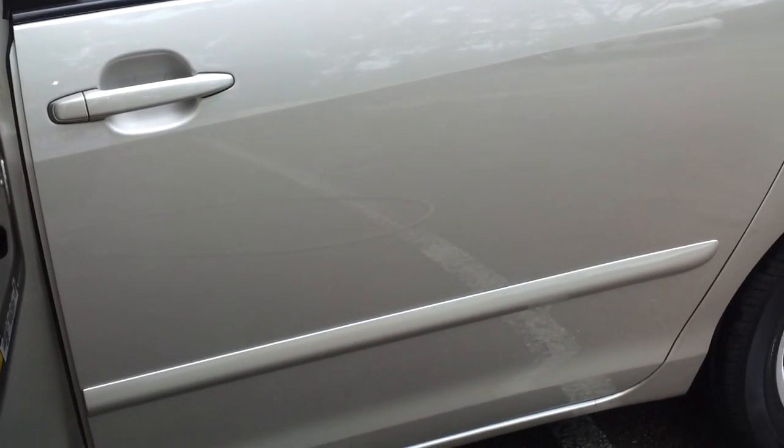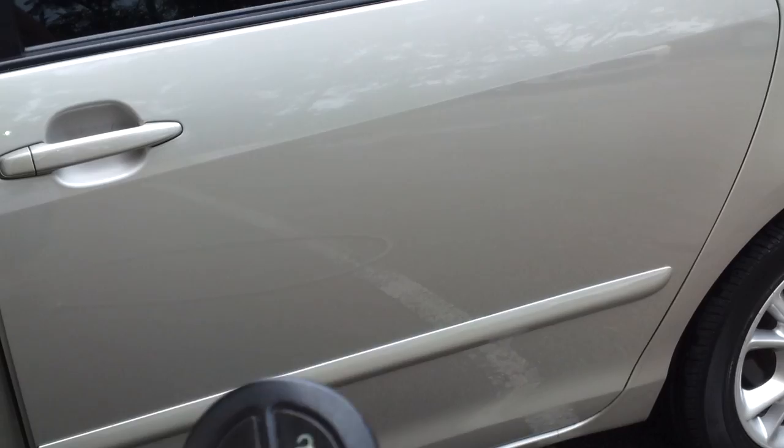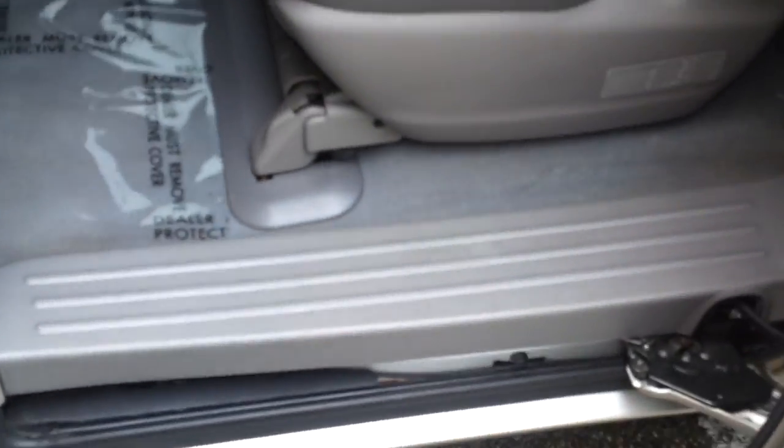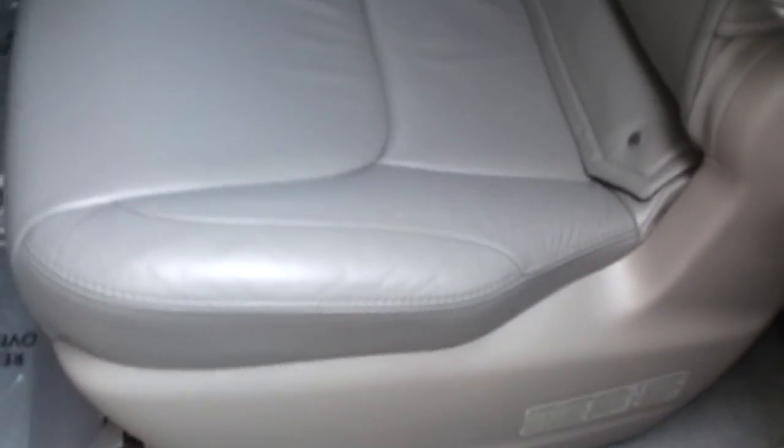Now we're going to take a look at the driver's side rear sliding door. Going to open it up. The interior looks clean, seats look really nice, leather is in great condition, rugs are clean — really in great shape.